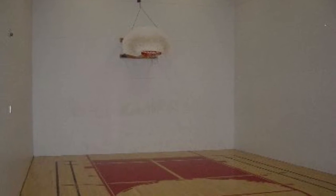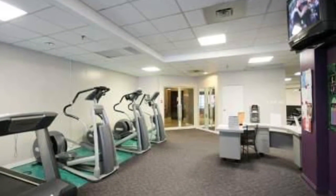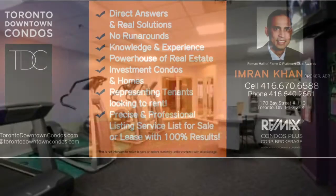Tons of amenities: indoor pool, basketball court, gym, party room, meeting room, outdoor deck, barbecues, and 24-hour concierge and security.